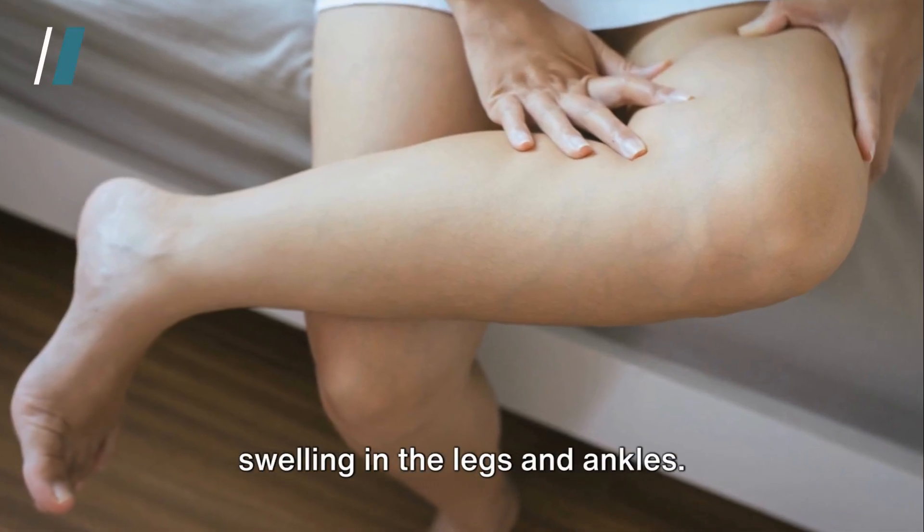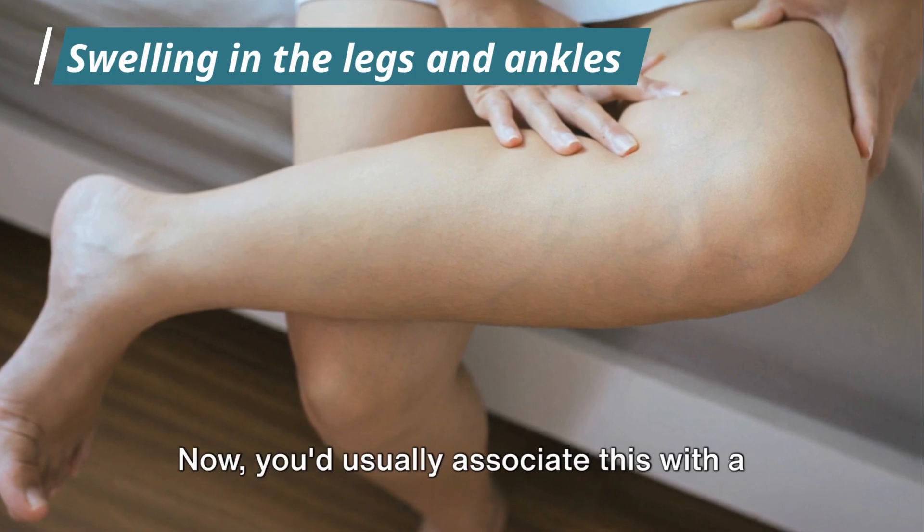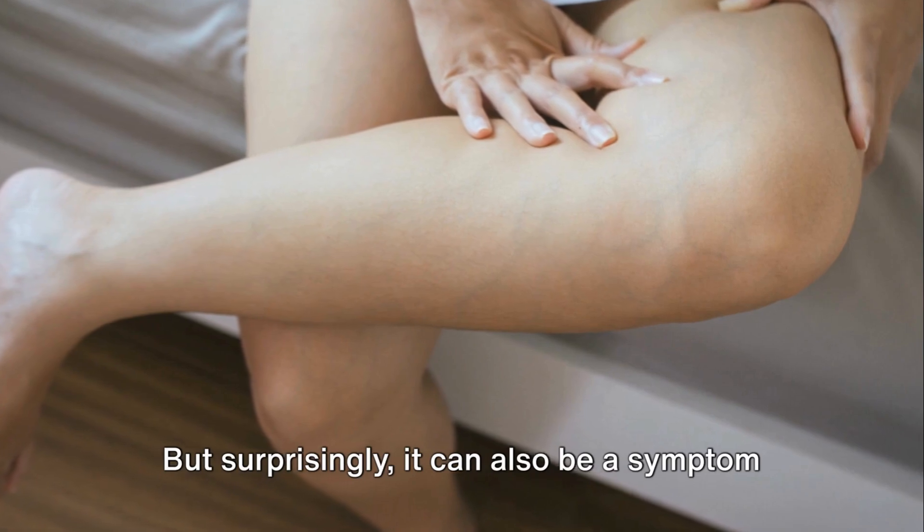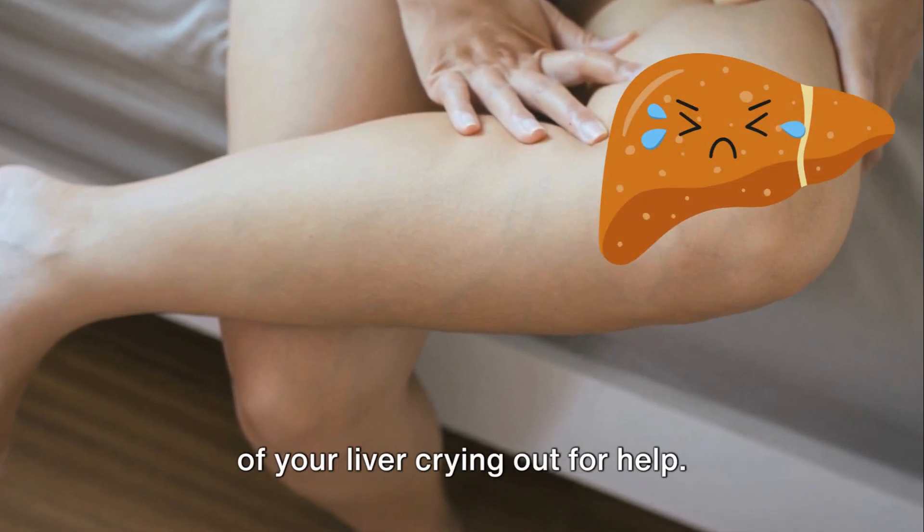Moving on to number 7, we have swelling in the legs and ankles. You'd usually associate this with a long flight or a day on your feet, but surprisingly, it can also be a symptom of your liver crying out for help.